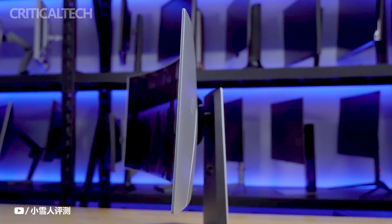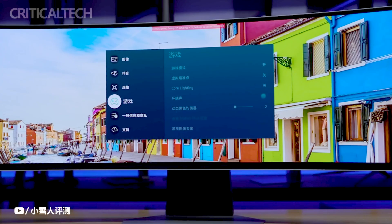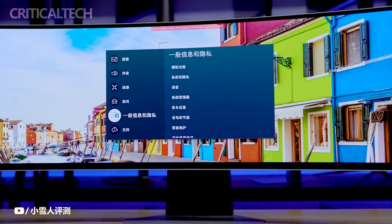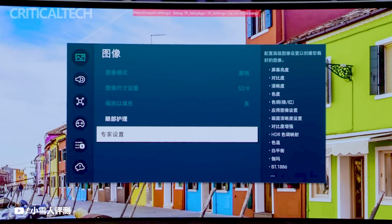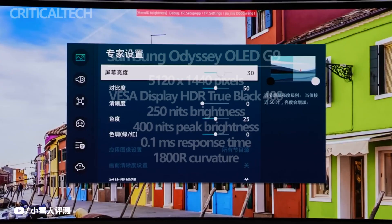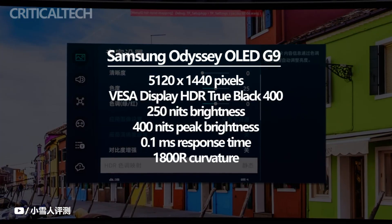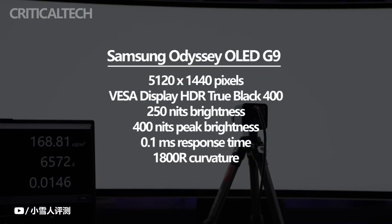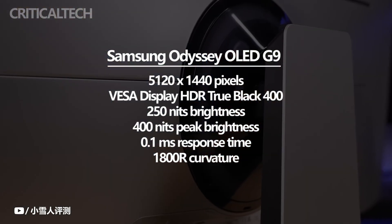One of the standout features of the Odyssey OLED G9 was its Quantum Dot OLED technology. This innovative display technology combined the benefits of both Quantum Dot and OLED technologies to deliver stunning visuals. The monitor featured an impressive resolution of 5120 x 1440 pixels, providing gamers with incredibly sharp and detailed visuals, ensuring that every detail in games was crisp and clear.